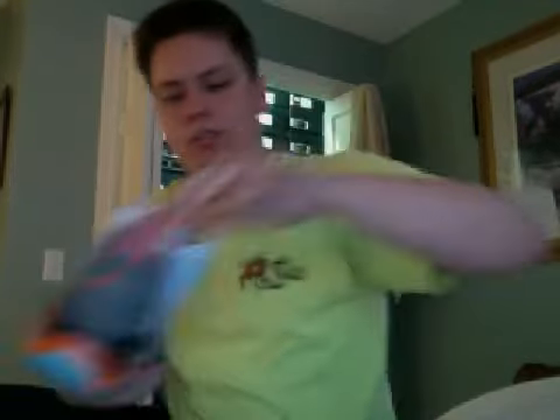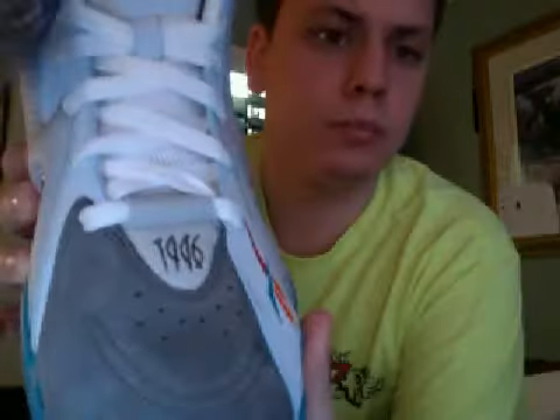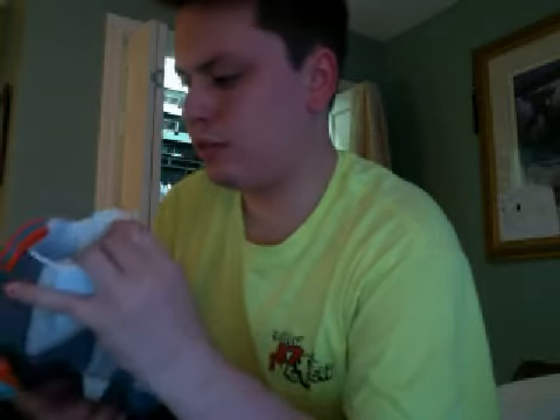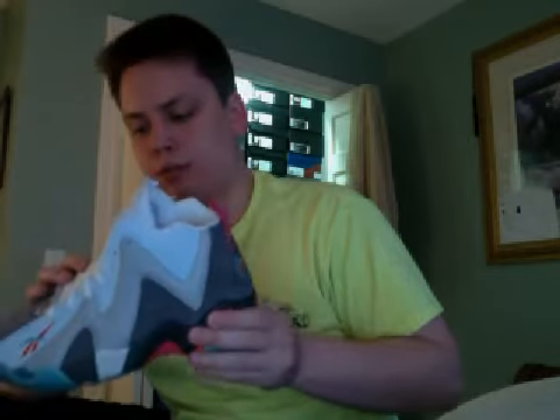There's the sizing. On the other shoe, this one wasn't really creased up — a little bit, but not as much as the other one. I think the other one just got a little messed up during shipping. A little bit of dirt on top of the tongue, nothing to be upset about. I gotta say, this is obviously a premium shoe made by Reebok. Whenever they team up with someone, they really put their best foot forward.